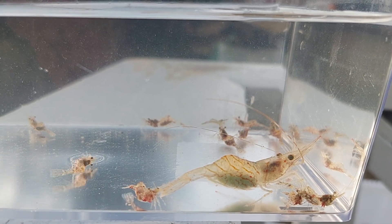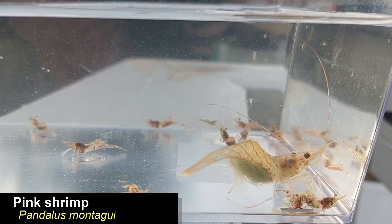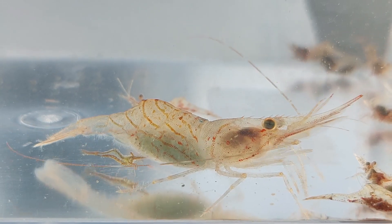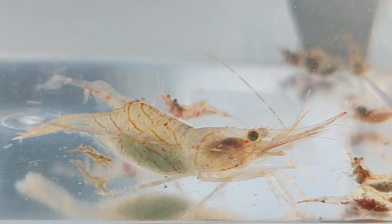The big shrimp here I believe is a pink shrimp — this one's got eggs. I have been keeping these before, but I actually have none left anymore as my lumpsuckers are getting quite big and they are just eating these guys whole.